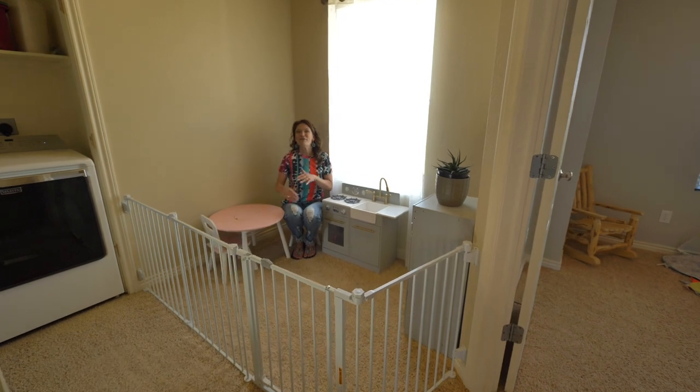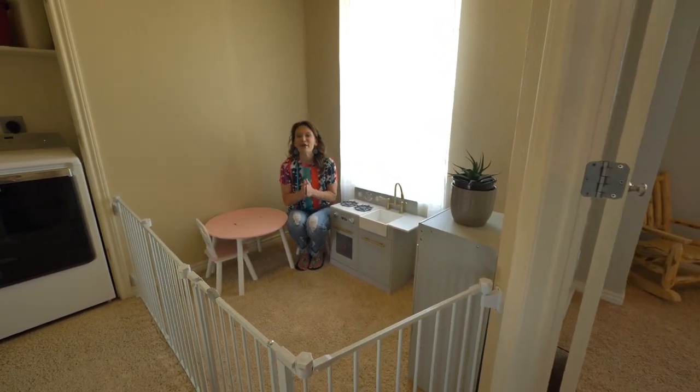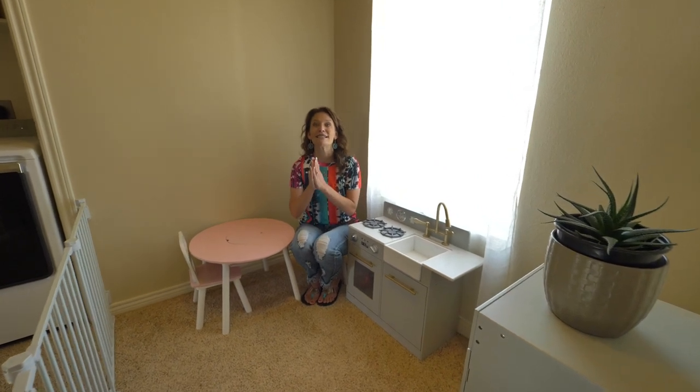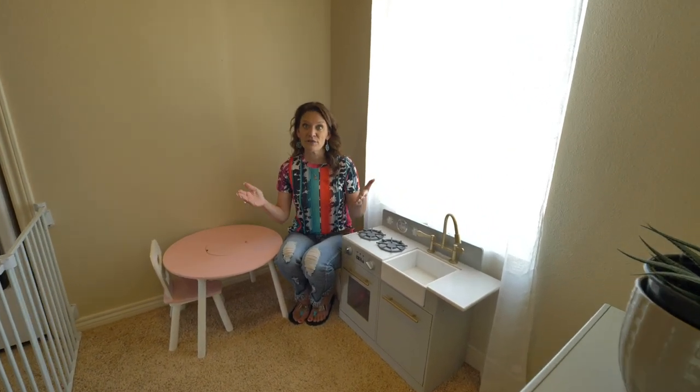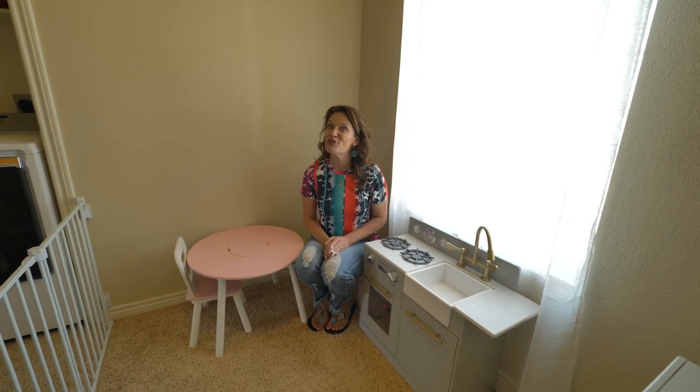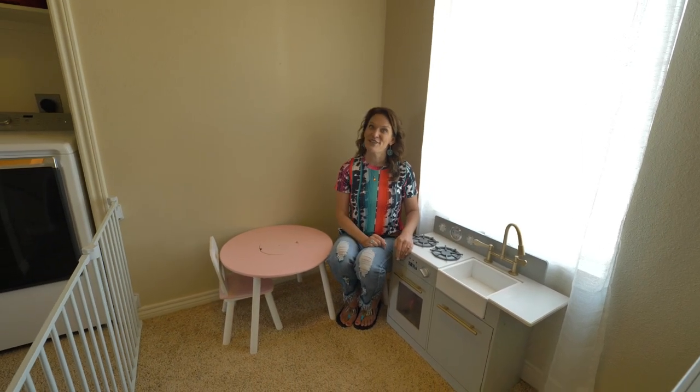Bring your friends and family, bring your dogs — you're going to love this home. And the best part is that you can purchase this home for 0% down, 100% financing. So call me today, I'd love to show you this home. Remember, we want you to love where you live — see you soon!